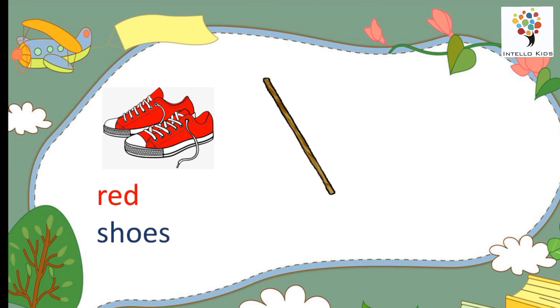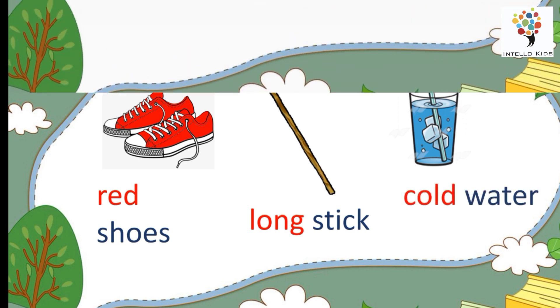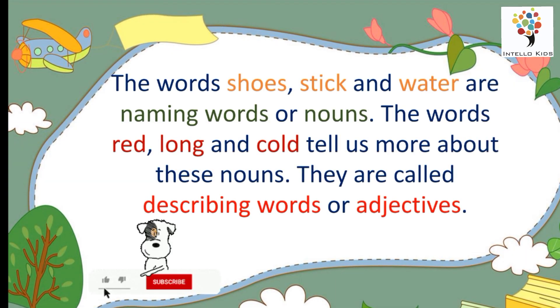Red shoes. Long stick. Cold water. The words shoes, stick and water are naming words or nouns. The words red, long and cold tell us more about these nouns. They are called describing words or adjectives.